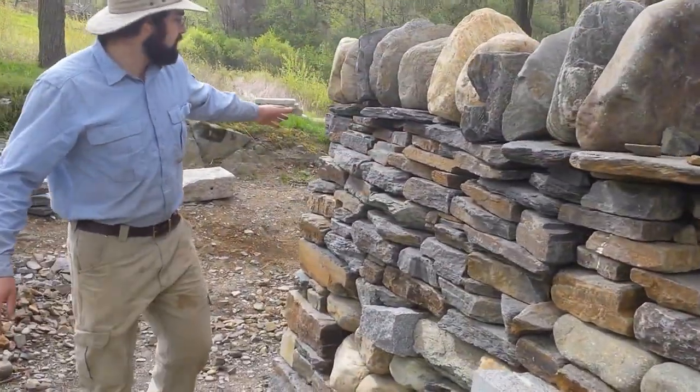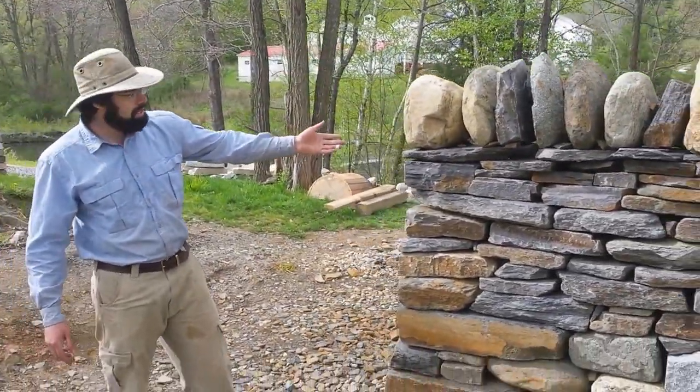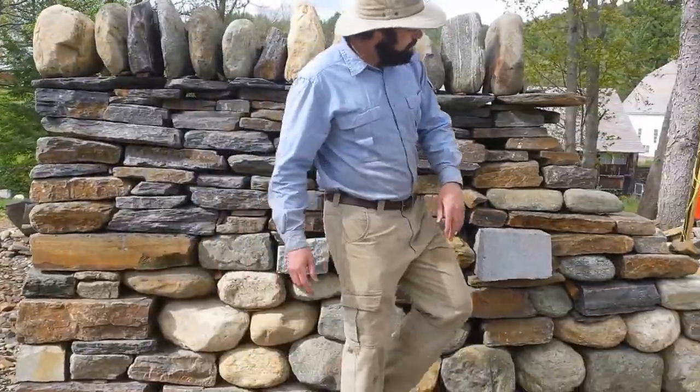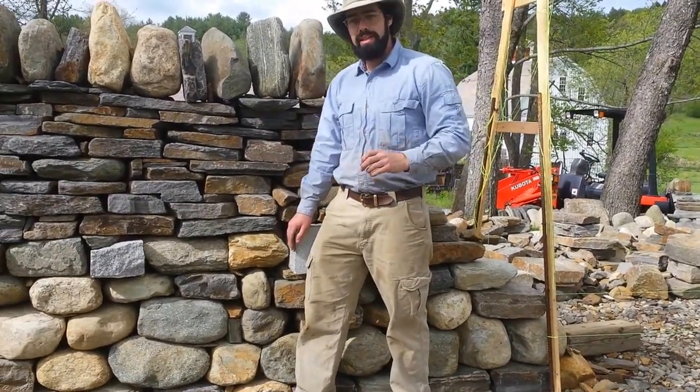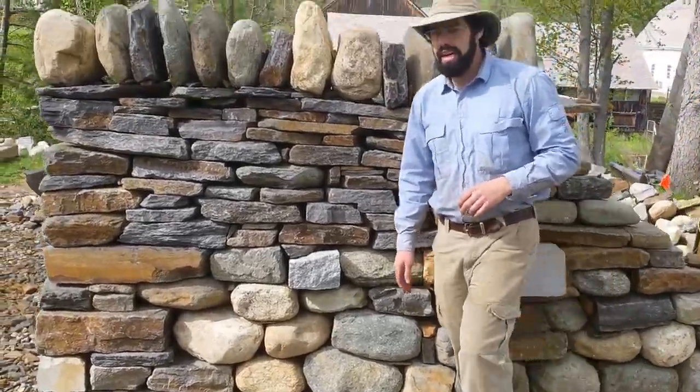Getting down to here, this is another cheek end — a wall end. This is roughly equivalent to a level two test, which would be to take this wall end down and rebuild it in seven hours. It's got to be built to a very high degree of quality — quite a challenging test.